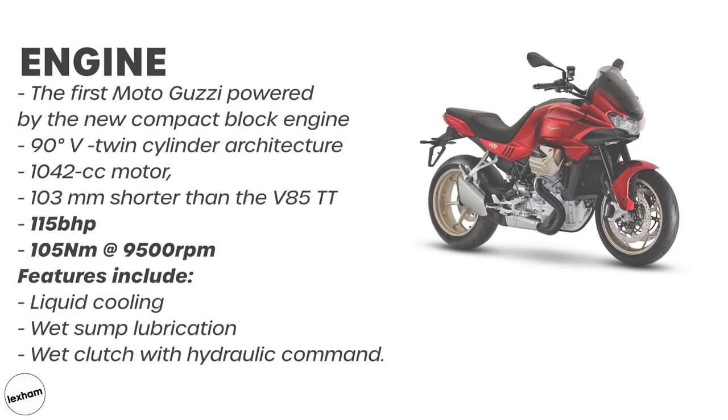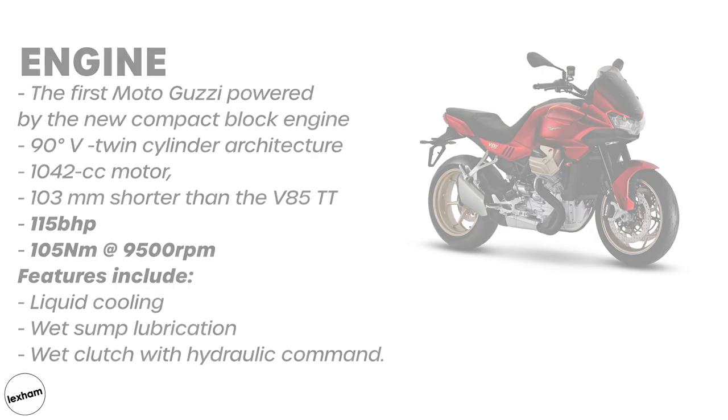When it comes down to those all-important numbers, I don't think the V100 will disappoint, as at your disposal is 150 brake horsepower and 105 newton-metres of torque.